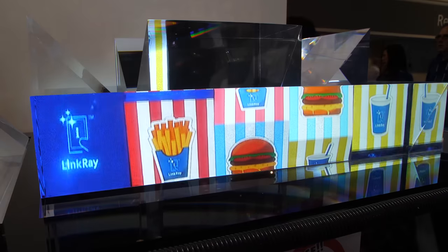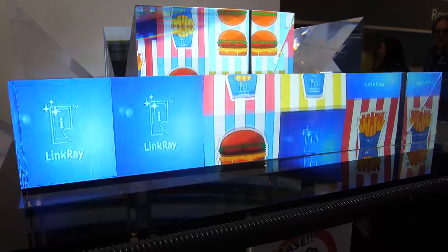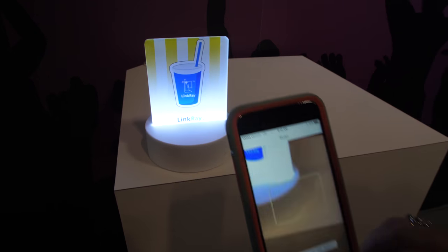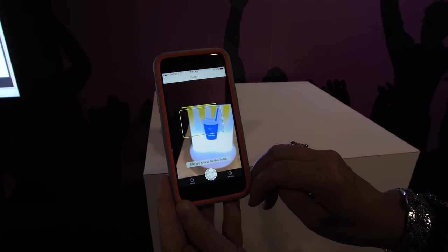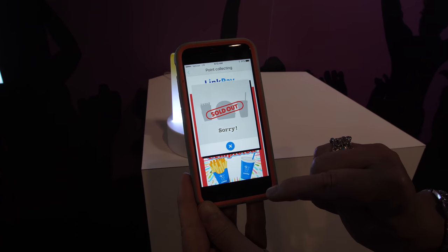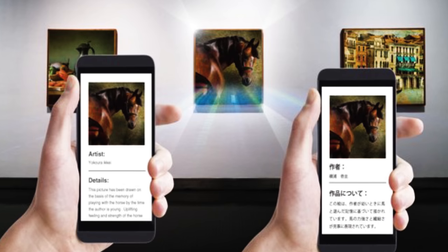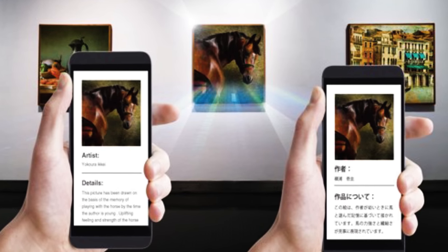We are here at the LinkRay area. This is new light information sharing technology. This is our really new, cool, innovative LinkRay light communication technology. When you download the LinkRay app to your phone, you're able to point at the LinkRay-enabled device. If you're in a museum, you can go to the exhibit — whether it's a painting or a 3D dinosaur — and point to get information about that particular object.